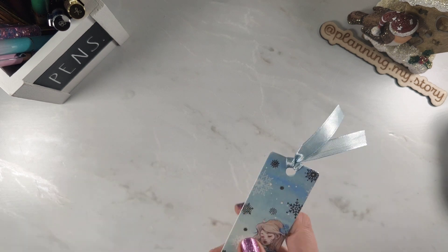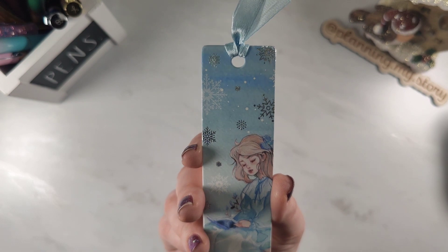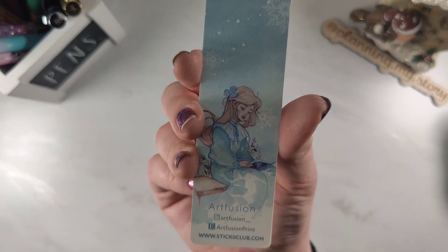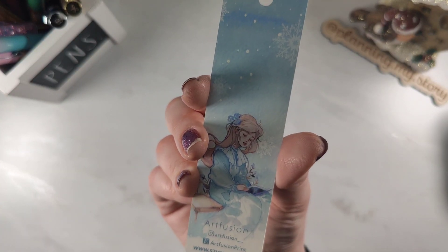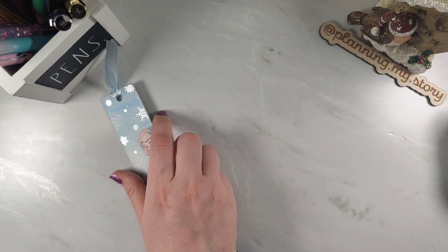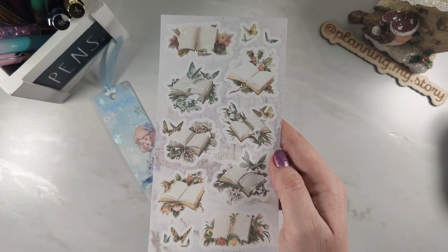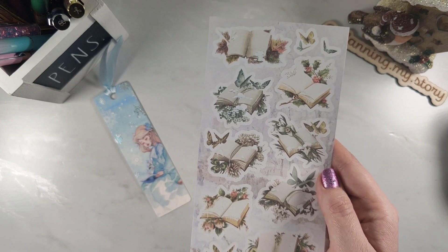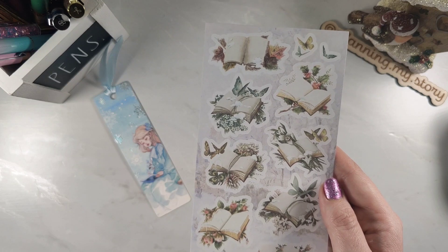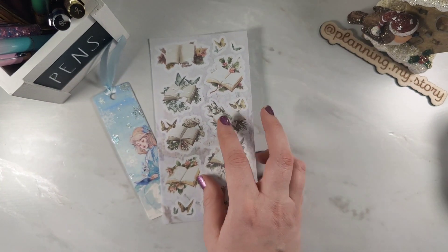First of all we have a gorgeous bookmark for a little girl — it features someone reading, with some silver foiling. This is by Art Fusion Print and it's really good quality — nice and thick. And then look at these stickers — absolutely gorgeous! It's got books with snow on them, butterflies, and flowers. That is just so nice.